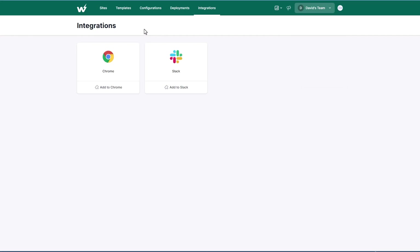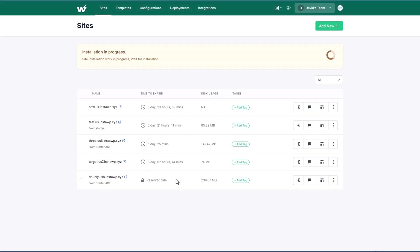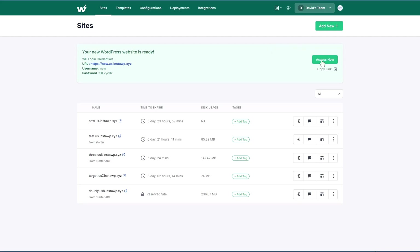I'm going to show you how I got started using this quickly. I created a new site, went with the current version of WordPress and PHP 7.4, used the default configuration, and gave my new site a name — I'll just call it 'new'. You have the option of whether it's a temporary site or a reserved site, and you can create from templates. I created the site — you can count the seconds, it's about 15 seconds to create a brand new site. So now we can log in.